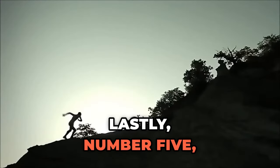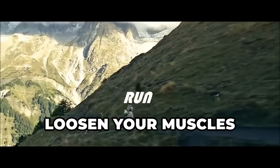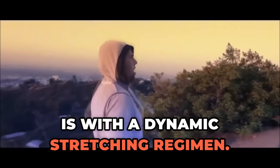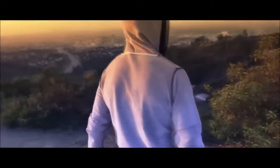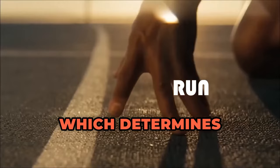Lastly, number five: warm-up. A great way to loosen your muscles for intense movement is with a dynamic stretching regimen. Now back to the video — what exactly makes sprinters so phenomenal? There is one thing which determines everything.